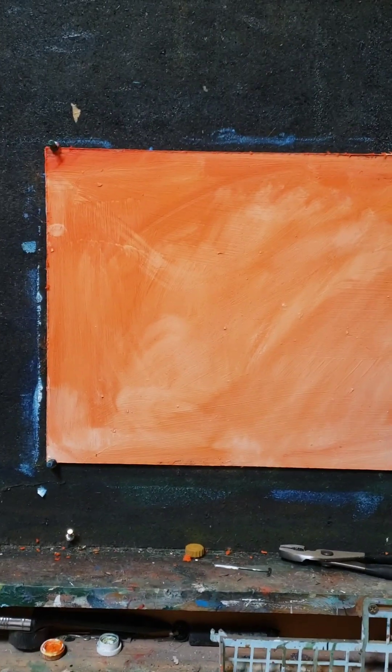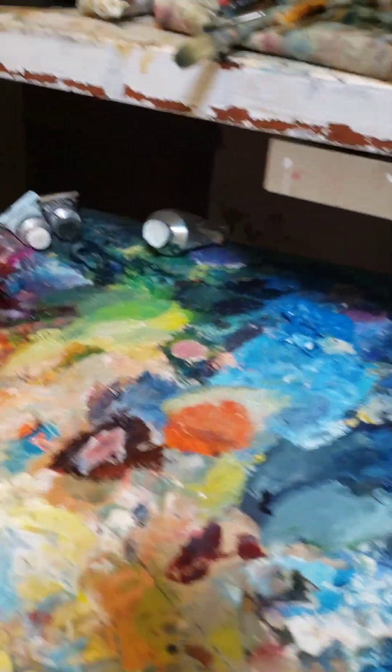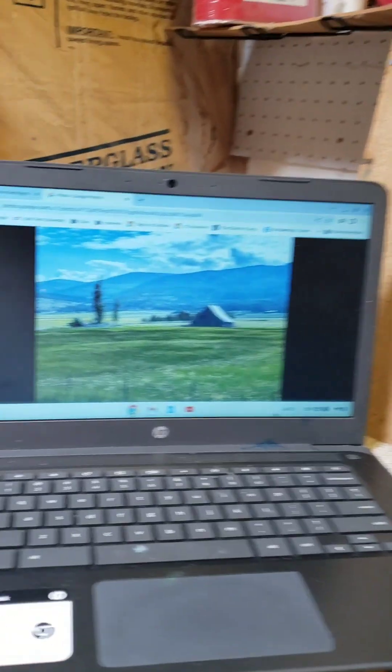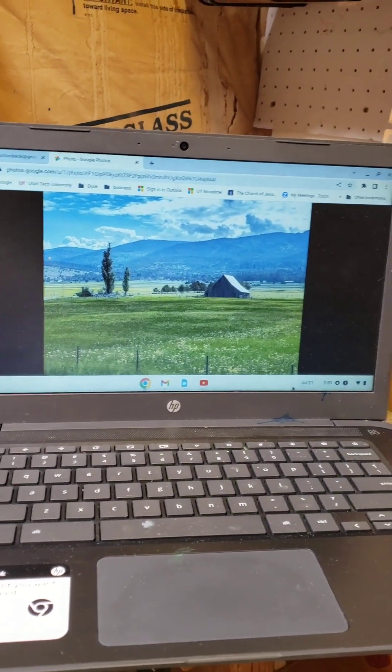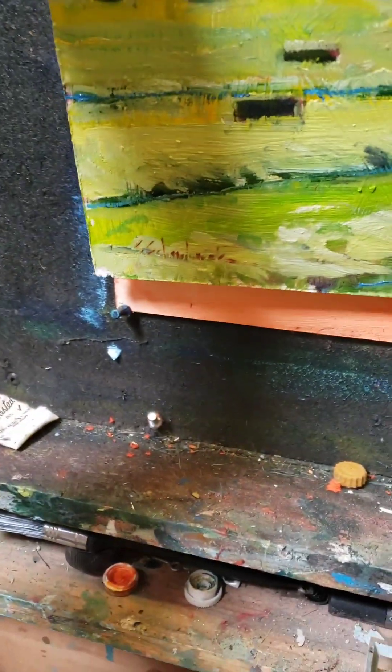Hey, welcome to Stacy Stuff. I'm in the studio today getting ready to paint. Just a few notes: I've got a toned background with cadmium red light and my palette set up. Over here I've got a delicious beverage — I always believe you need to be comfortable. In a little while I'll have my favorite podcast playing, and over here I have my reference on the Chromebook. I'll be ready to go.